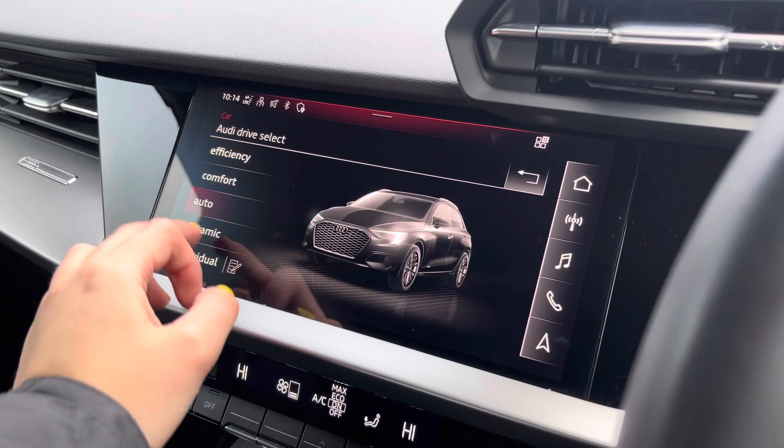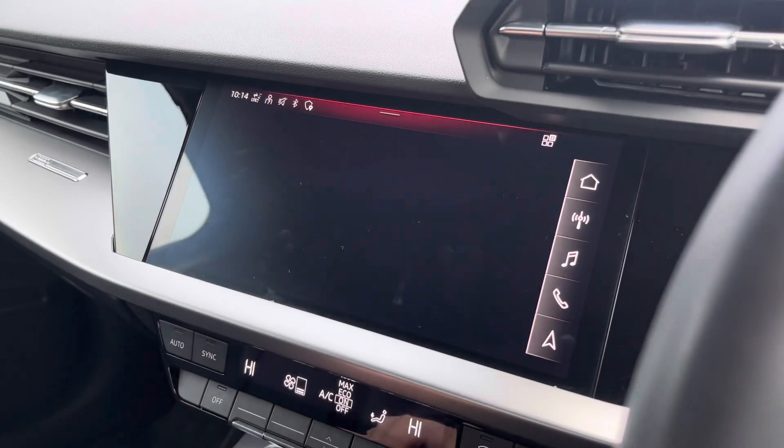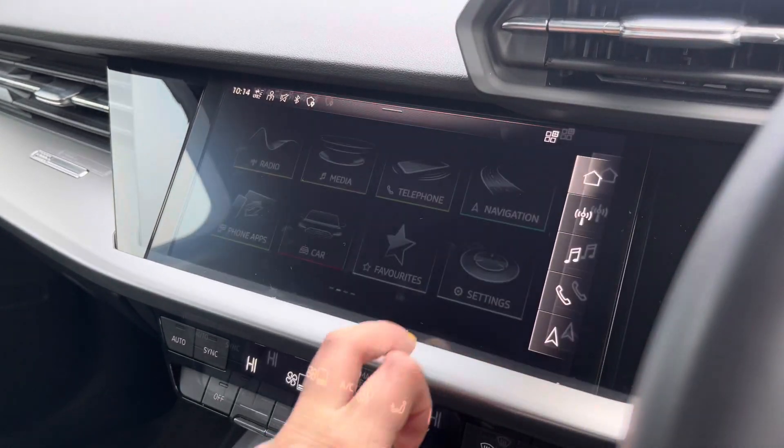The car settings feature Audi Drive Select, allowing you to adjust from efficiency up to dynamic, as well as individually adjusting the drive system and steering. The driver assist comes with speed warning, Audi pre-sense, hazard alerts and lots more.